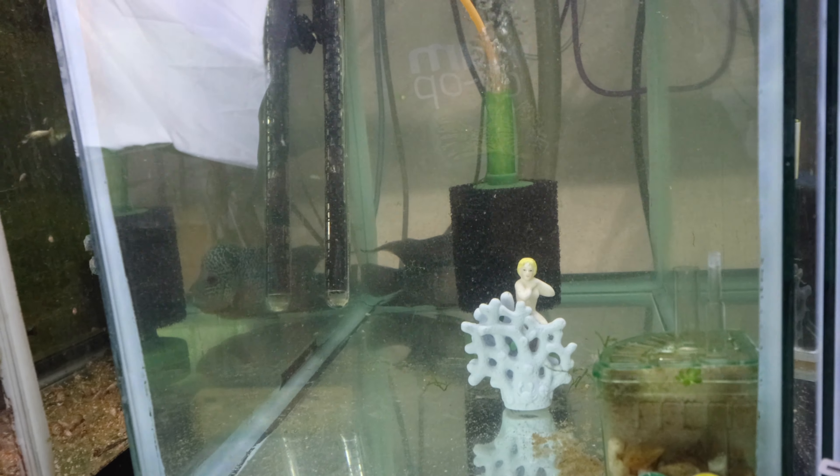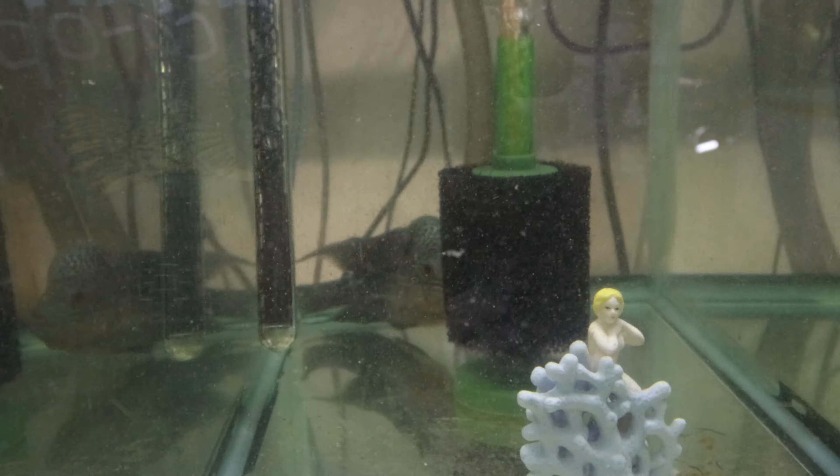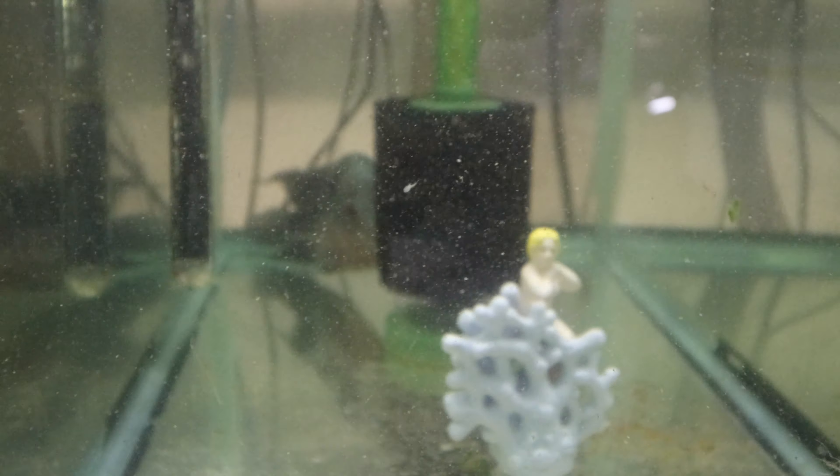Hope you guys liked it. Let me know down in the comments what I should do about this flower horn, and hope you guys have a great day. See ya!